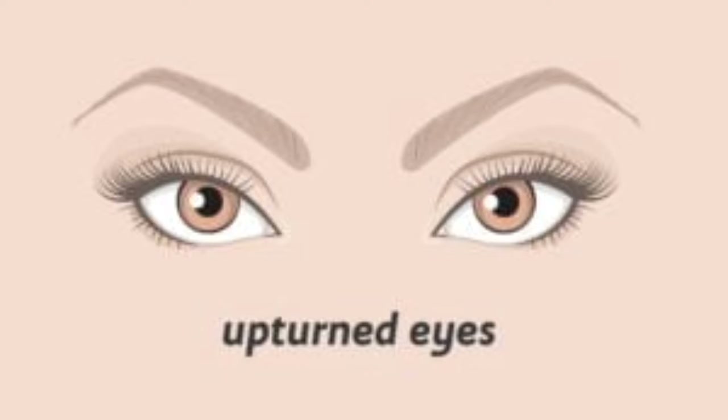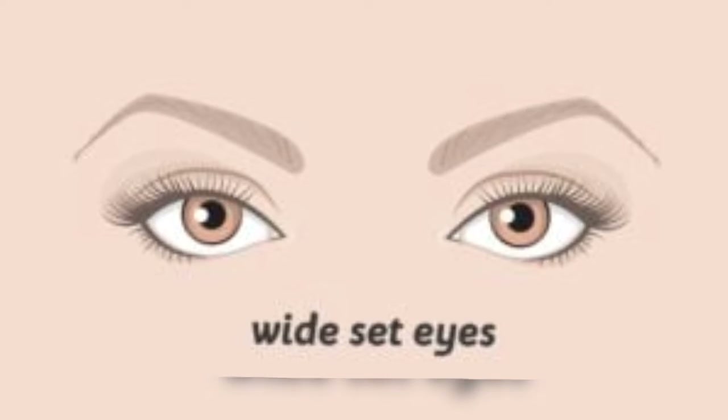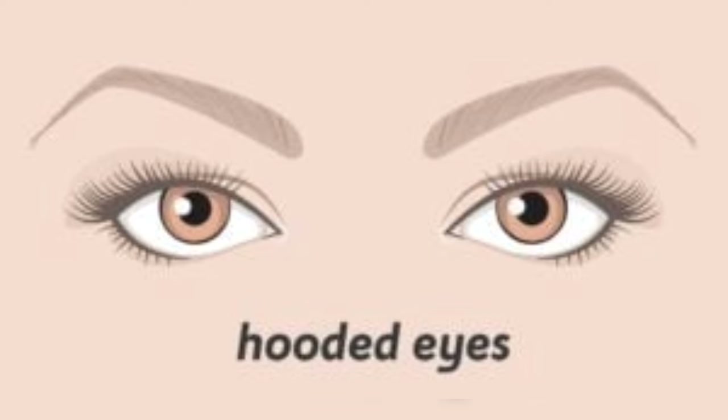Number 6 is upturned eyes. Number 7 is close set eyes. Number 8 is wide set eyes. Number 9 is deep set eyes. Number 10 is hooded eyes.